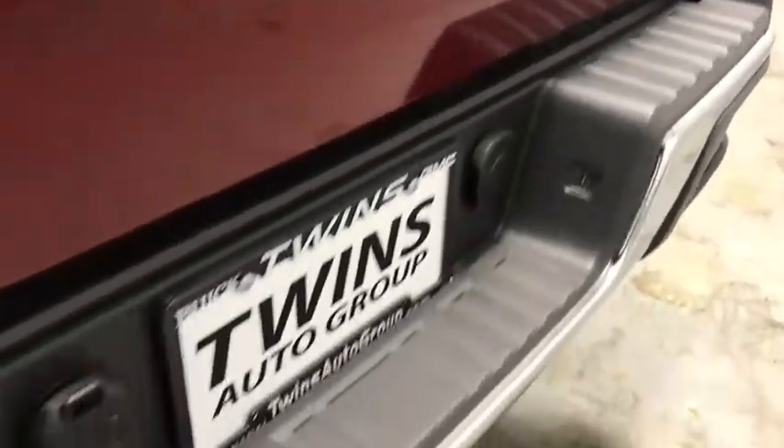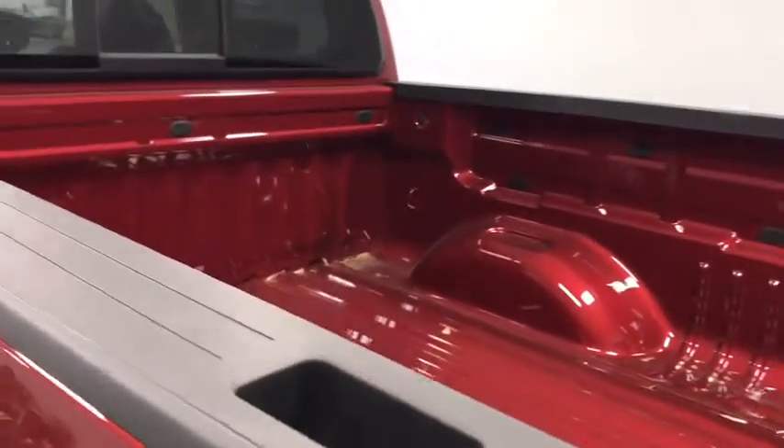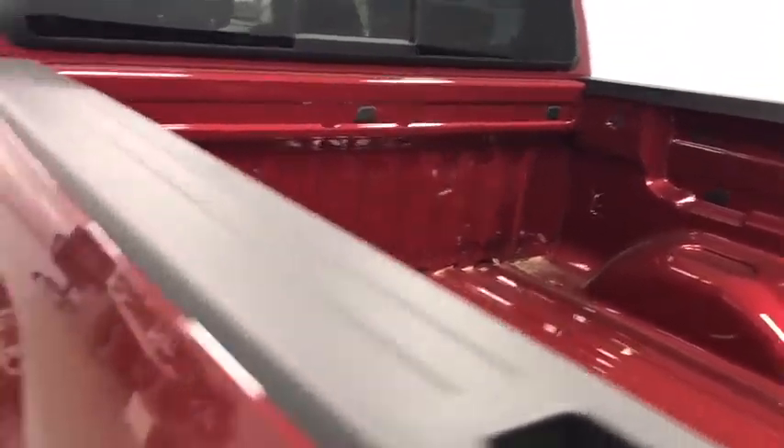Security system, heated front driver and passenger seats, trip computer, HD radio, panic alarm, overhead console, remote keyless entry, tachometer.